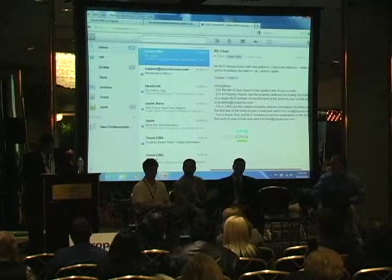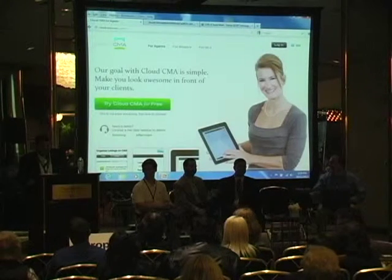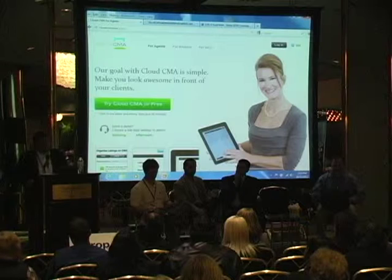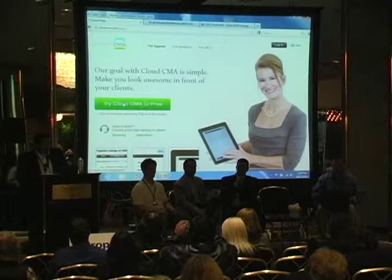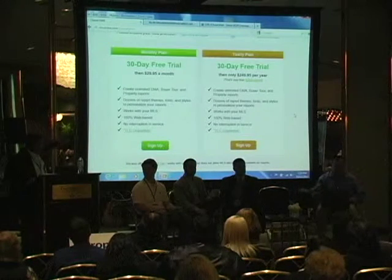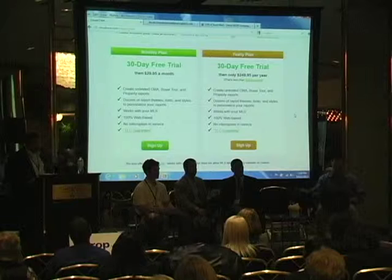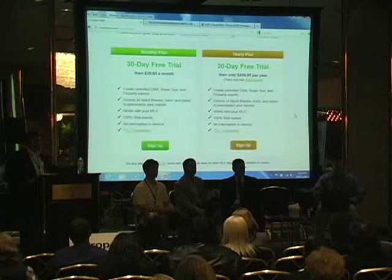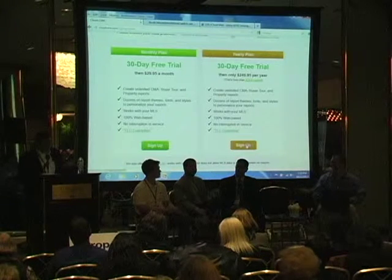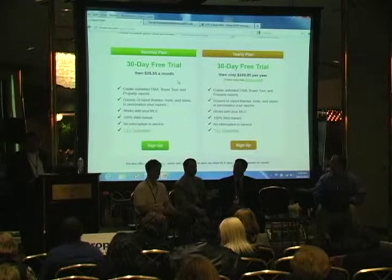How much is it? There are two plans available. The regular price is $29 a month pay-as-you-go, or $249 for the whole year. With the special promo code 'ZEUS' — Z-E-U-S — you can get it for only $24.95 per month or $199 for the year, which breaks down to about $19.95 a month or less on the annual plan.